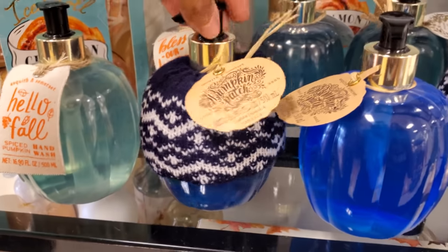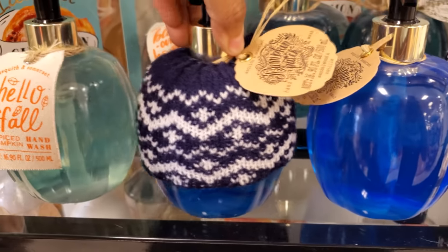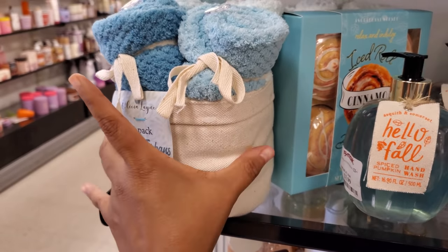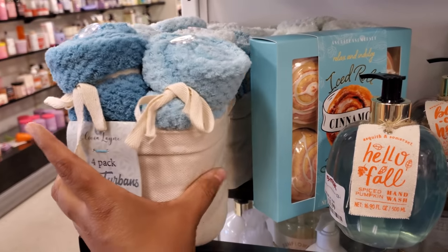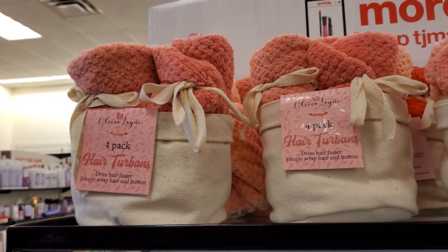Look at this pumpkin — it has a little sweater on it, that's cute. $4. Little pumpkin sweater. These are hair turbans, you get four. $10 — I like how it comes in a little pouch basket.